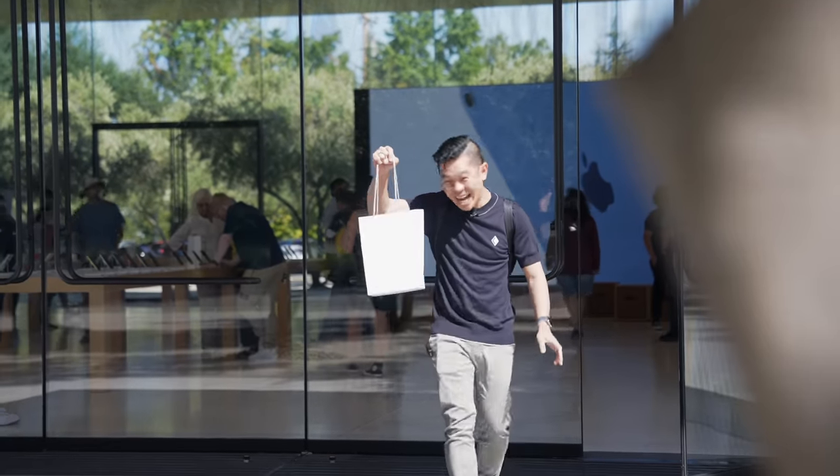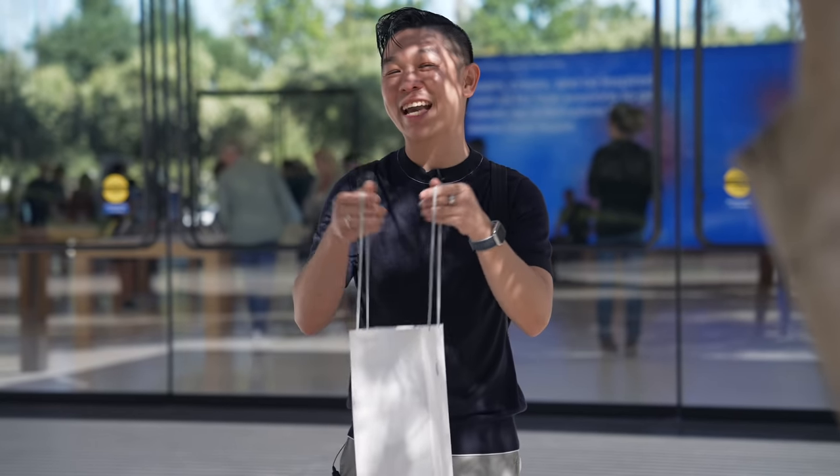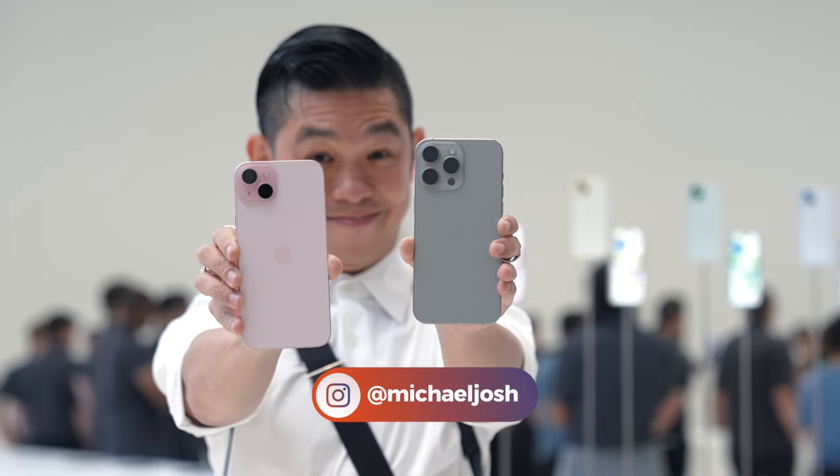Look what I got. I just went shopping at the Apple store. Just kidding. What's inside this bag is not available in stores just yet. But because I like you and you're cool, I'm going to give you a sneak peek. Hi, I'm Michael Josh, your gadget matchmaker.